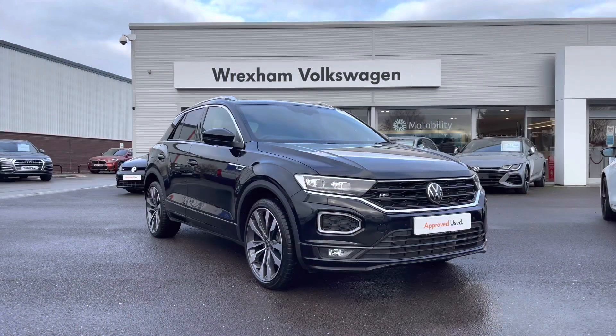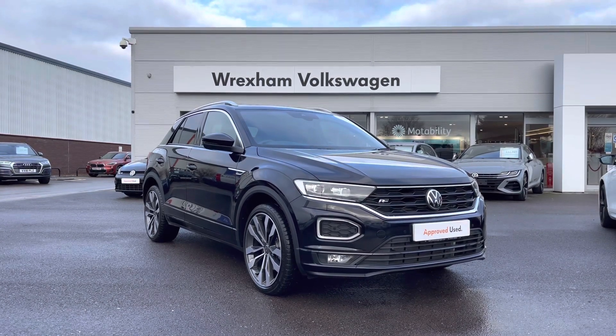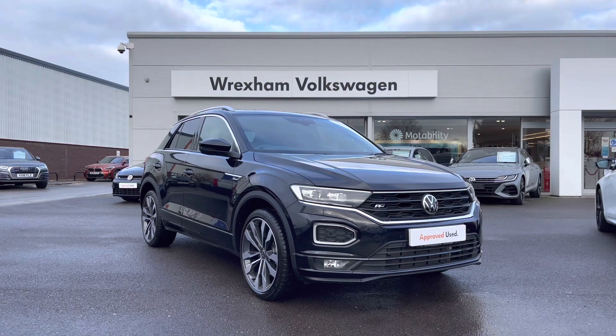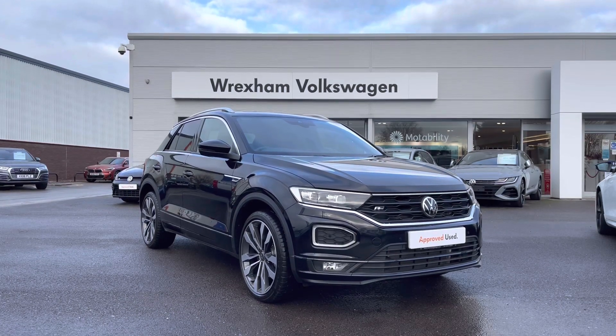Thank you for watching this video on this Volkswagen approved used T-Roc R-Line, which includes a two year warranty as well as two years roadside assistance along with additional benefits and flexible finance packages available. For a personalised finance quote or to book a test drive, please contact us now on 01978 340 600.